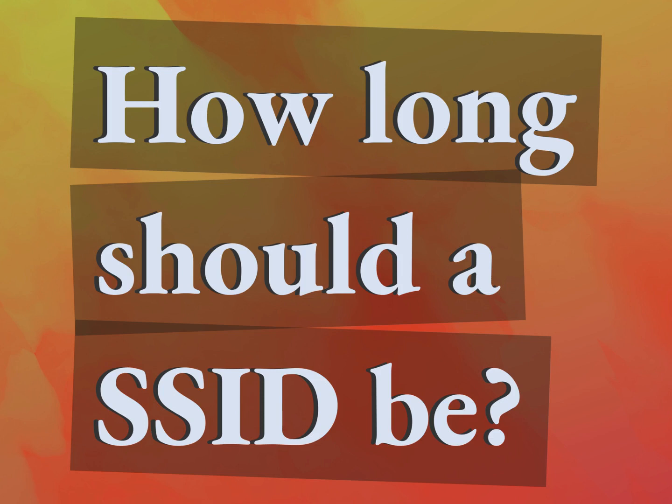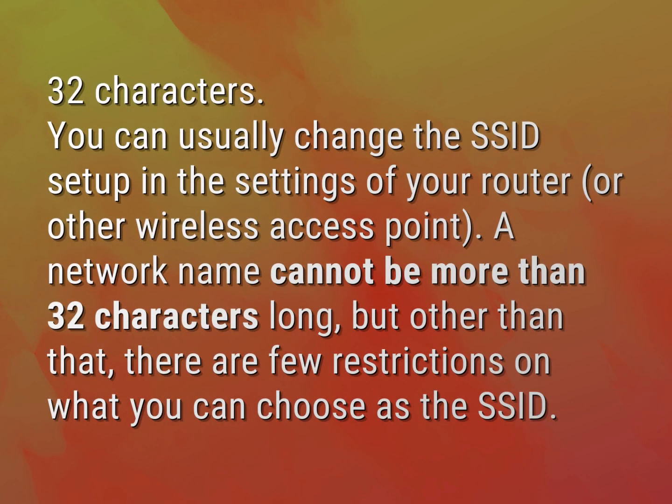How long should a SSID be? 32 characters.